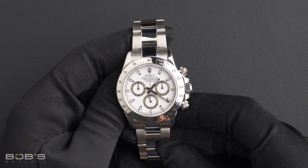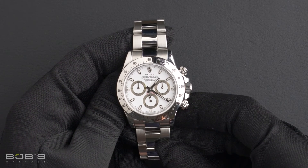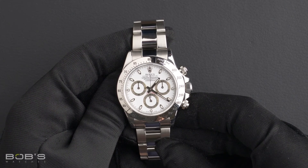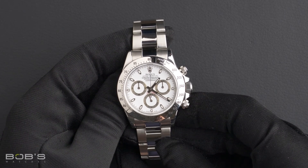As with all watches we sell, this watch comes with a three-day satisfaction guarantee and a one-year warranty. You can purchase this watch by clicking the link in the description below or by searching for Bob's Watches 116520 in Google.